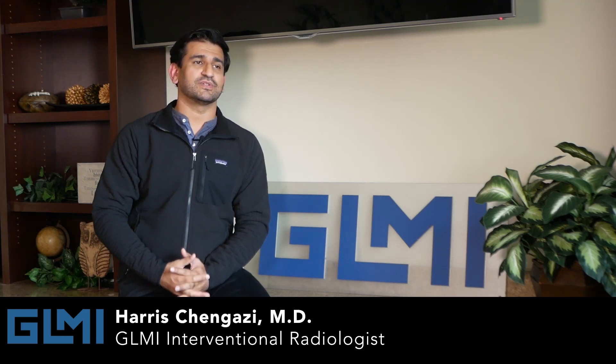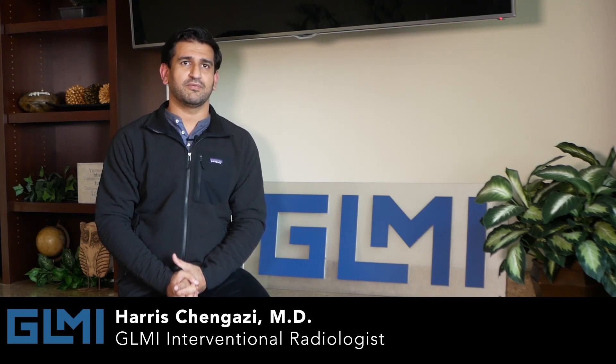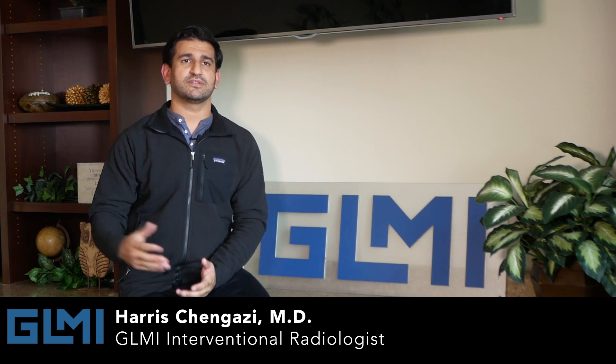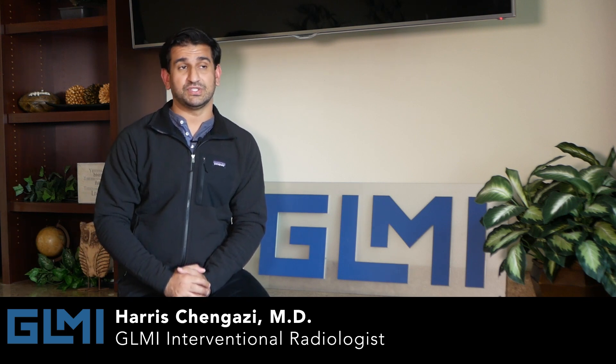I became a doctor because when I was 13 years old my grandma ruptured an aneurysm and an endovascular neurosurgeon saved her life, and she's still alive today.